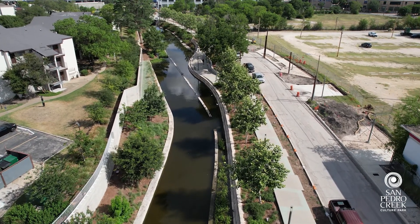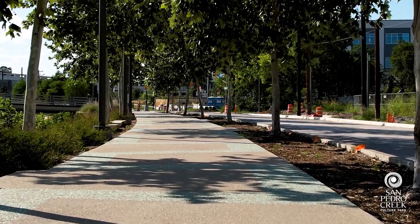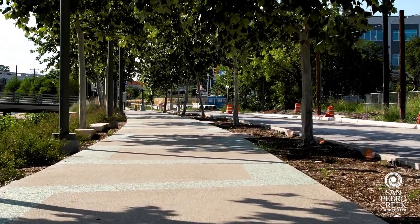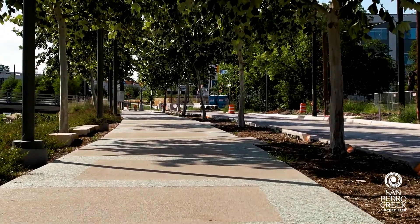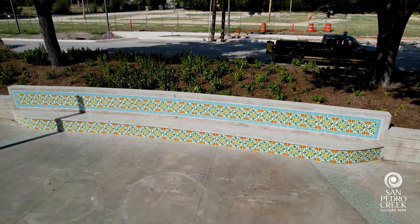It was important to study what materials were used and how they've been used. For example, the concrete paving here has this really unique aggregate banding that zigzags back and forth — that is a feature that we wanted to carry throughout the park. We also paid attention to the pedestrian amenities.